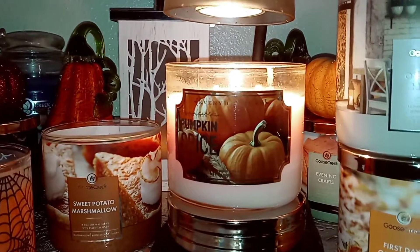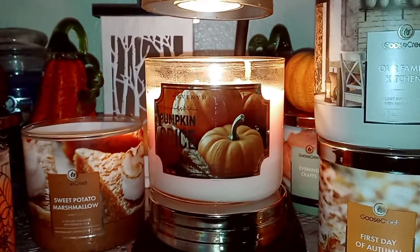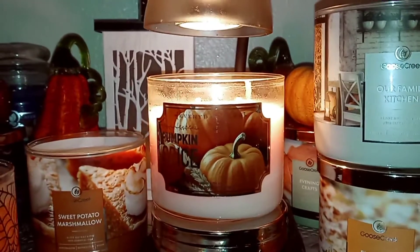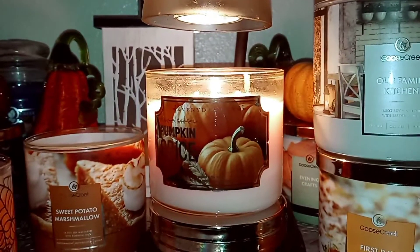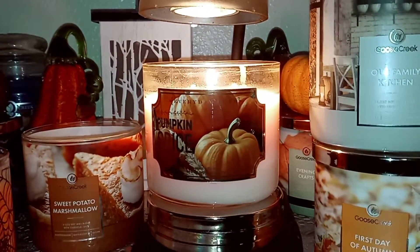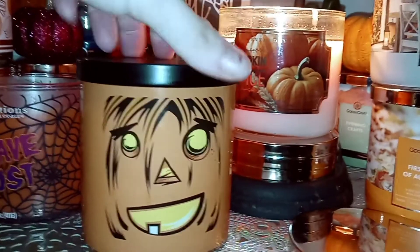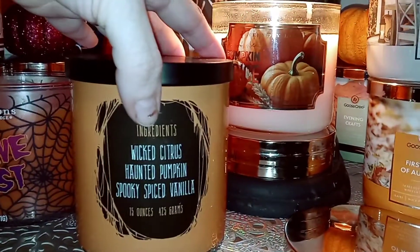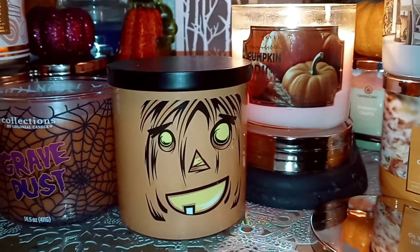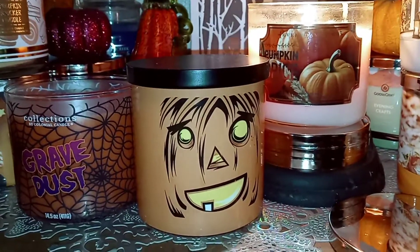I got a really good deal on it from Colonial when I ordered — probably my favorite one out of the three I got. I got one that I'm not sure if it's a Kringle or a Colonial, because it was kind of a jumble of things on the website. So I got the Gravedust, which I did a review of, and I don't really like it — it's super florally, but it's got a really nice spiderweb label, that one over here. And then Monster Pumpkin was a nice blend of three different scents together, and I did a review on that one too. So yeah, these are the three I ordered from Colonial — I thought it was Kringle, but it must have been Colonial.